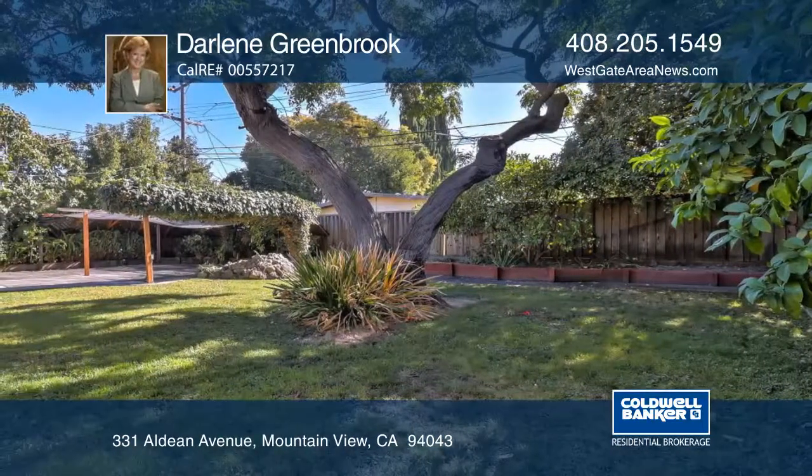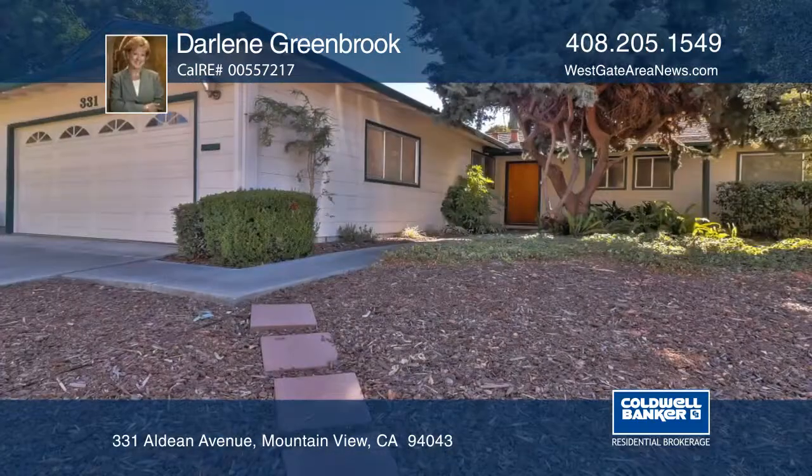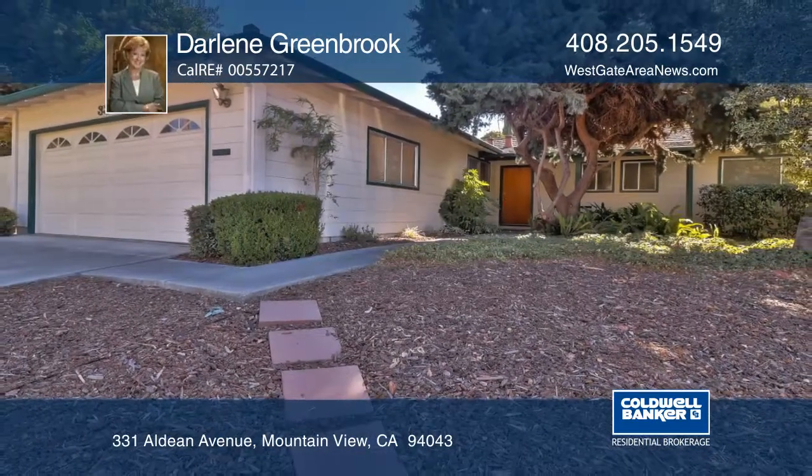This home is near downtown and great schools. Learn how to make it yours with a call to Darlene Greenbrook.